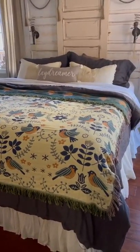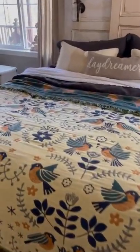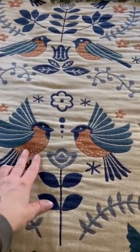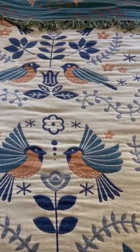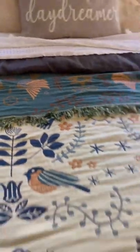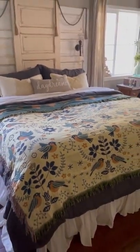This is the largest size that they offer — you see it works great just as a topper. I love this blanket because of the detail, the texture, the colors, and the whimsical, beautiful boho kind of vibe it has. You can reverse it to this pretty blue color on the back — I love all the colors in it.